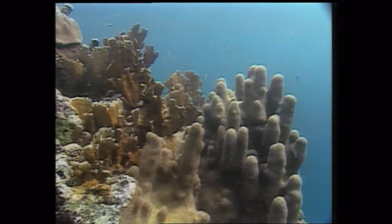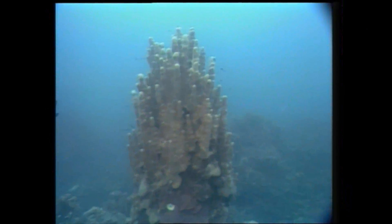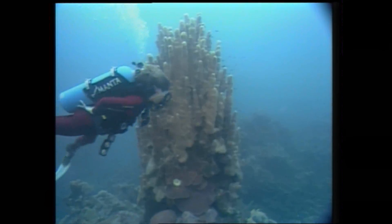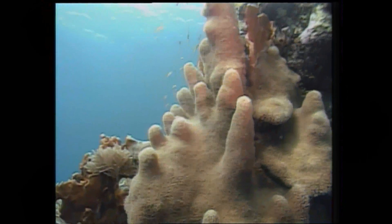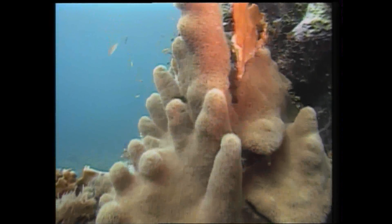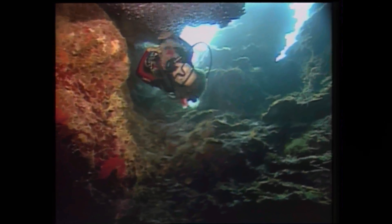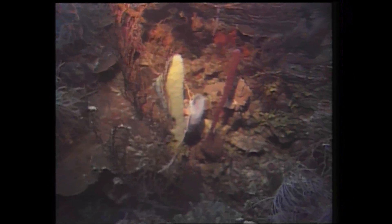Prime examples of pillar coral thrive around the island. There's variety to the diving on Guanaja, including many walls, volcanic caverns, pinnacles almost like seamounts, surge channels, and miles of barrier reef.